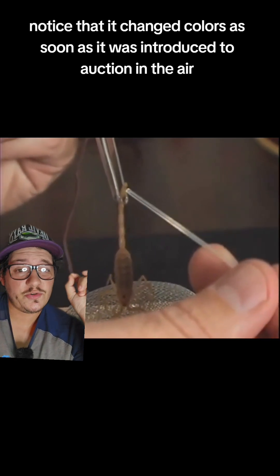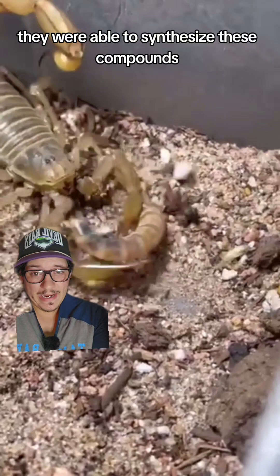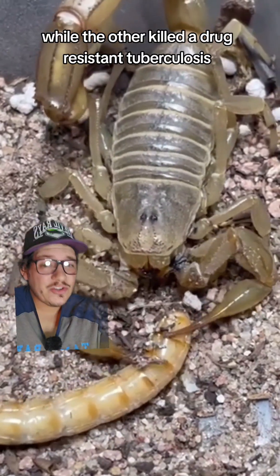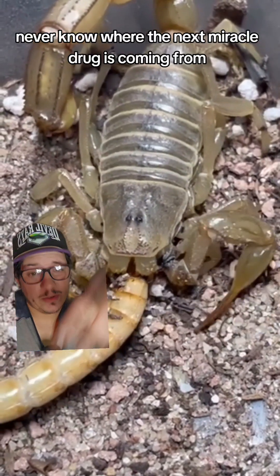They noticed the venom changed colors as soon as it was introduced to oxygen in the air. They were able to synthesize the compounds and found that one killed staph infection while the other killed a drug-resistant tuberculosis. You never know where the next miracle drug is coming from.